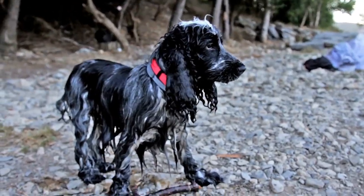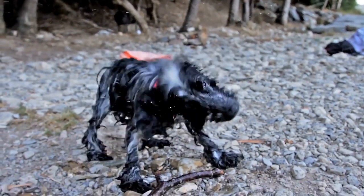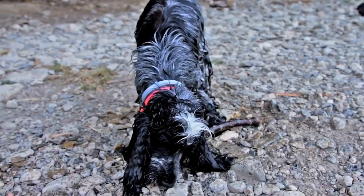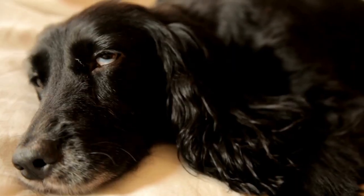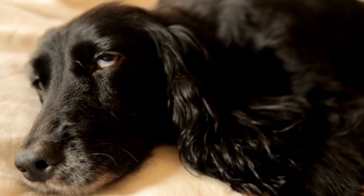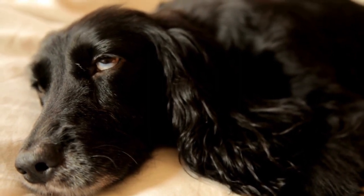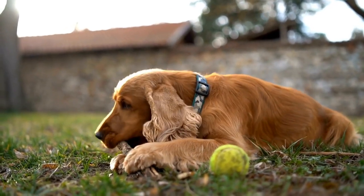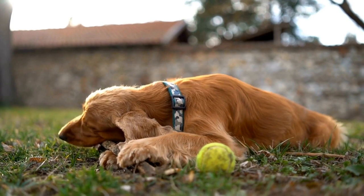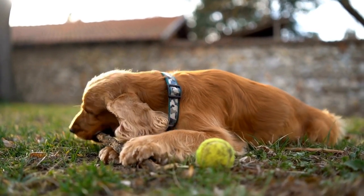Scent Work and Tracking. English Springer Spaniels have an exceptional sense of smell, making scent work and tracking activities perfect for them. You can hide treats or favorite toys around the house or in your yard and let them use their nose to find them. You can also enroll them in scent work classes or participate in tracking trials, where they can showcase their impressive olfactory abilities.